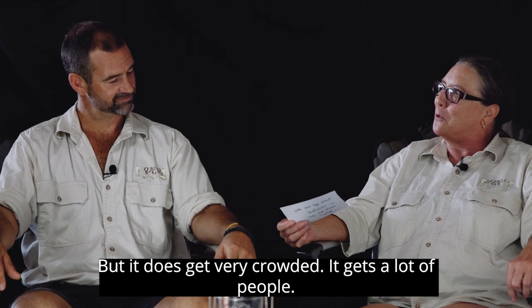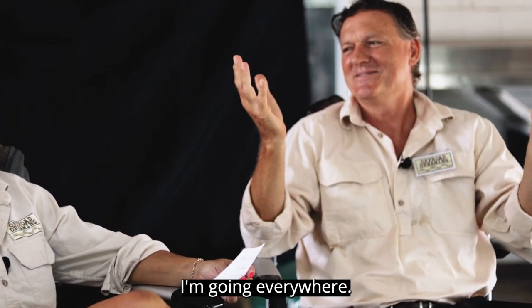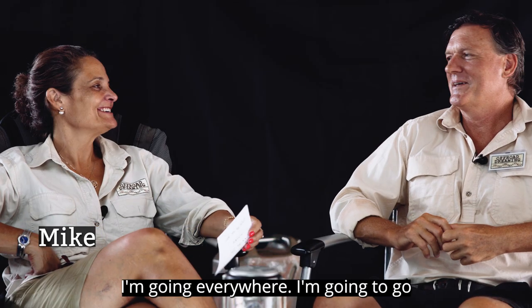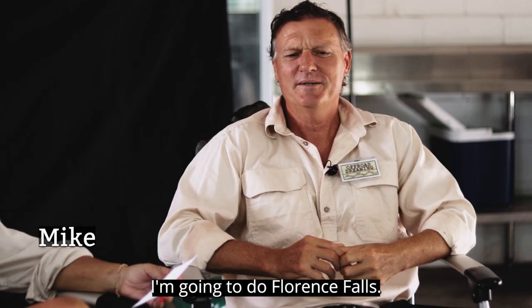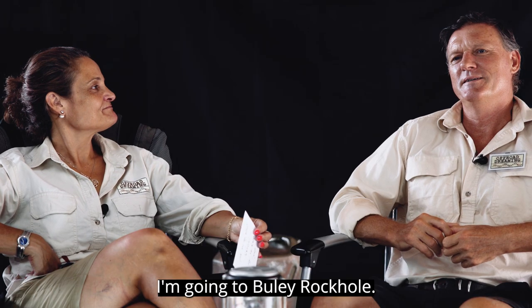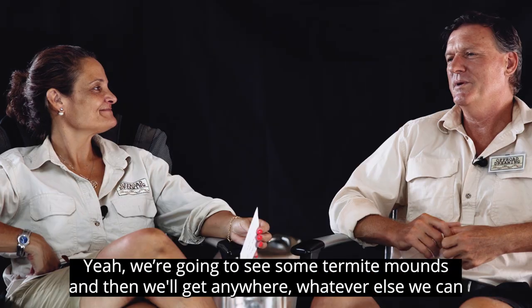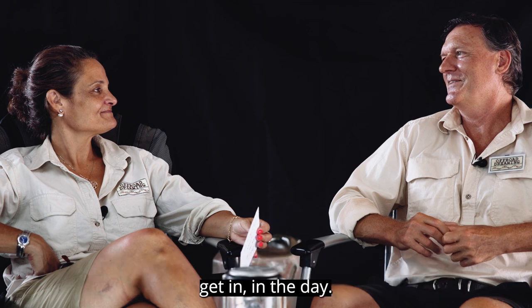It is a highlight, but it does get very crowded — it gets a lot of people. I'm going everywhere: I'm going to Wangi Falls, I'm going to do Florence Falls, I'm going to do Buley Rockhole. We're going to see some termite mounds and then fit in whatever else we can in the day.